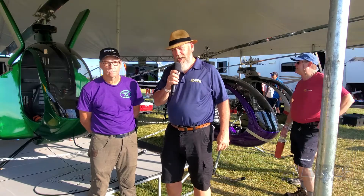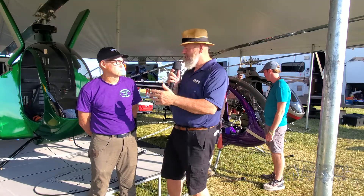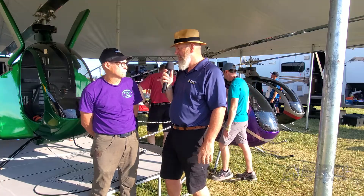Down on the field here at Oshkosh 2023 on day five with Dwight Junkin at Composite FX. Thank you for joining us. The Composite FX helicopters, which are behind us — we have several different ones. Dwight, tell me some of the new stuff that you have out here. First, we'll start with the turbine.